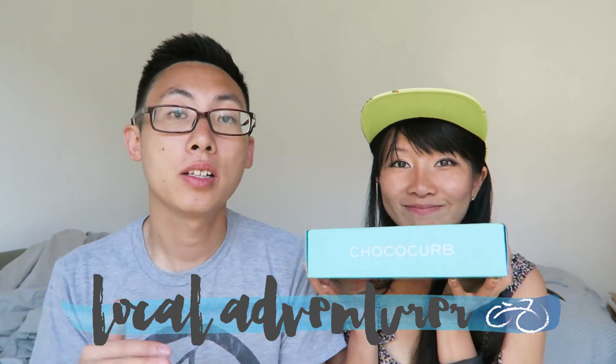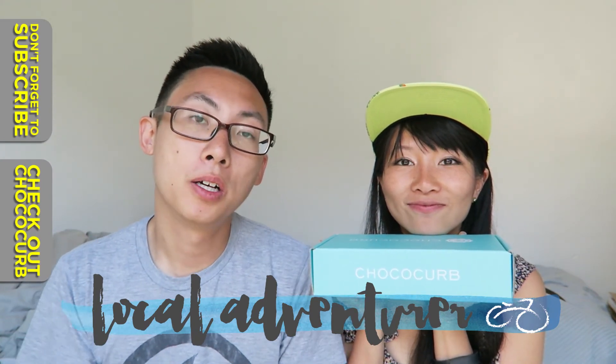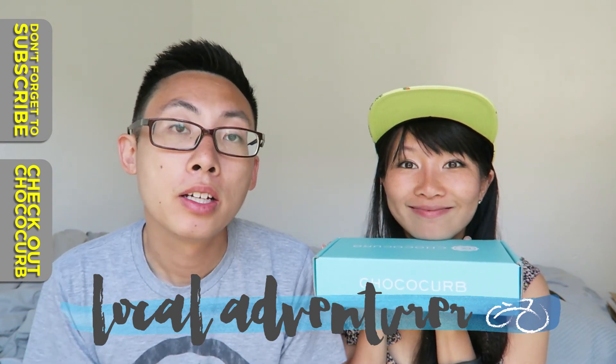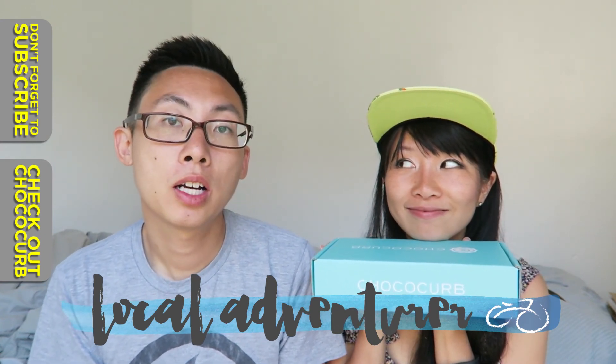I just like the rich, bitter taste of dark chocolate. Alright, that is it! If you are a chocolate lover, you should definitely check this box out. Don't forget to subscribe and let us know in the comments below what kind of chocolate you like — white chocolate, milk chocolate, dark chocolate, or something else entirely.